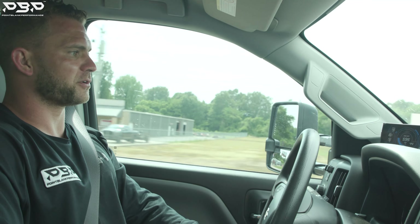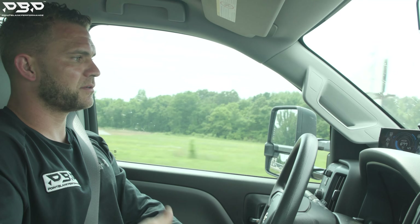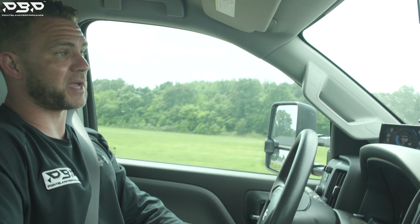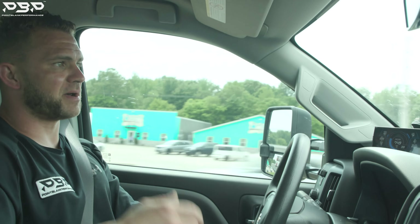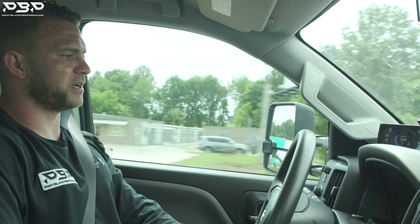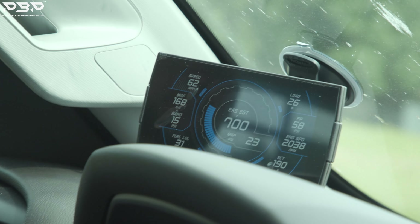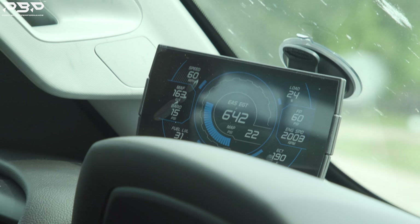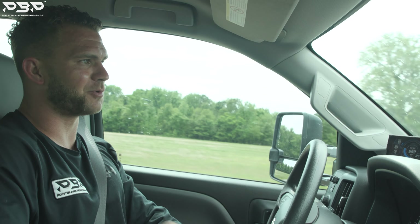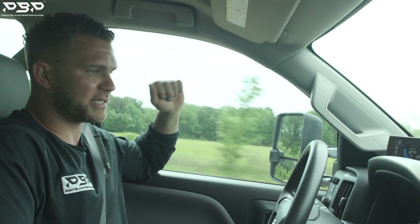We just downshifted — now we're in fourth gear. EGTs are at 600 degrees with around 20-something pounds of boost. Now let's get in our pulling gear — sixth gear, 60 miles an hour. Shifted into fifth. EGTs are at 730 degrees. That is super cool, nothing to be concerned about. Boost is right at 15 pounds, fluctuating between 12 and 15, and we're coasting down the road.